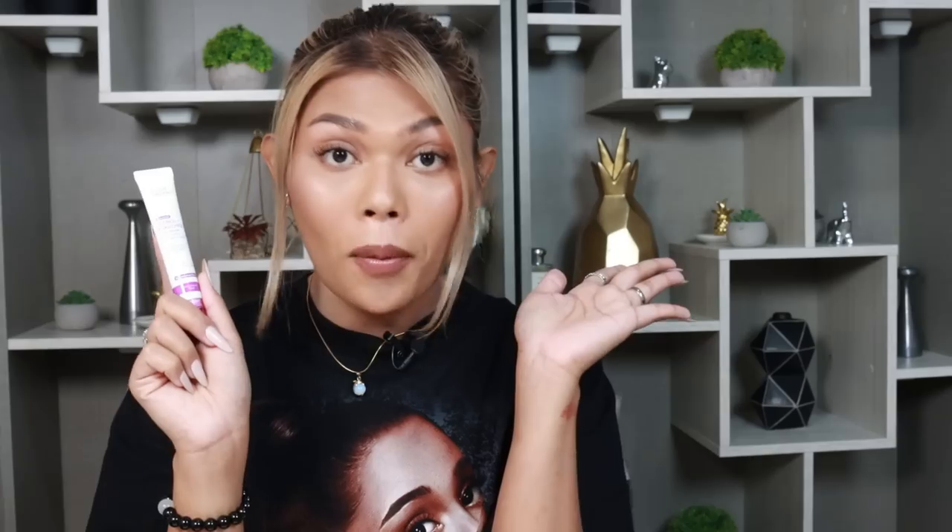This eye cream also remains superior — this is the Lux Organics. She's making a comeback and she is so good. I even noticed my under eyes compared to my past haul video — it's brighter now because I've incorporated this one. This is the Lux Organics Retinol Bakuchiol. It's so beautiful. Lux, y'all nailed this one.